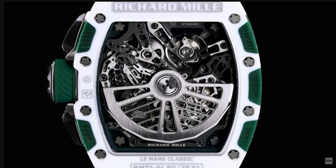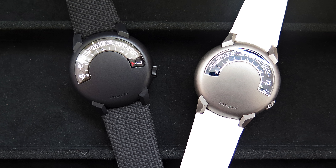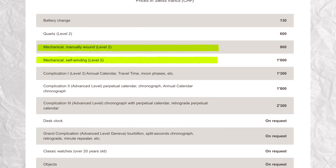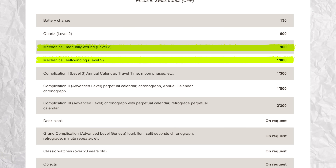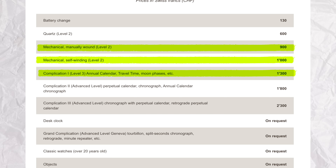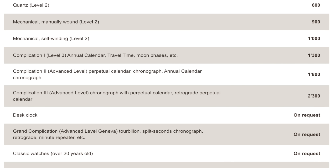Some watches have insanely expensive servicing costs, but that's more when you get into the upper echelons of watchmaking, especially from independents like Richard Mille or a crazy Urwerk. Looking at a higher horology brand like Patek Philippe, a non-complicated Patek service is about 1,000 pounds or 1,300 US dollars. A simple complication Patek is about 1,300 pounds, and so on — I'll put a little chart up here.